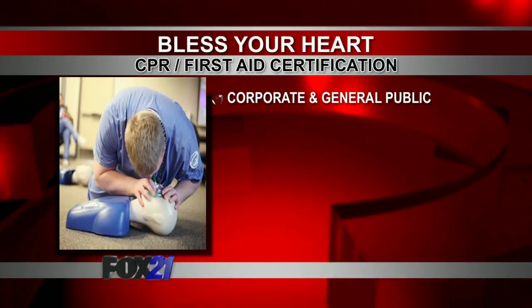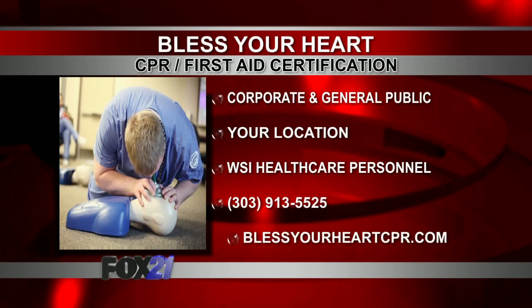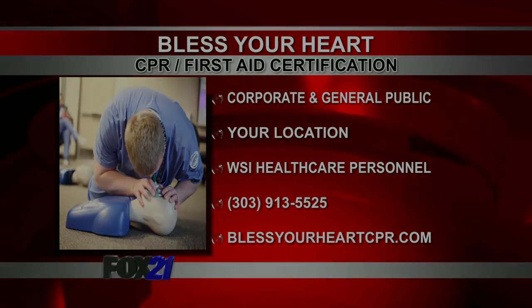Bless Your Heart CPR certification offers corporate and general public training sessions. They will come to you, or check out their classes at WSI Healthcare Personnel. For more information, call 303-913-5525 or log on to blessyourheartcpr.com.